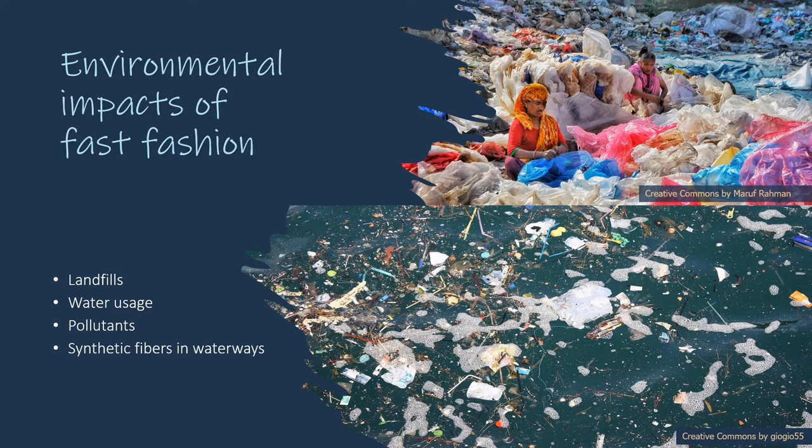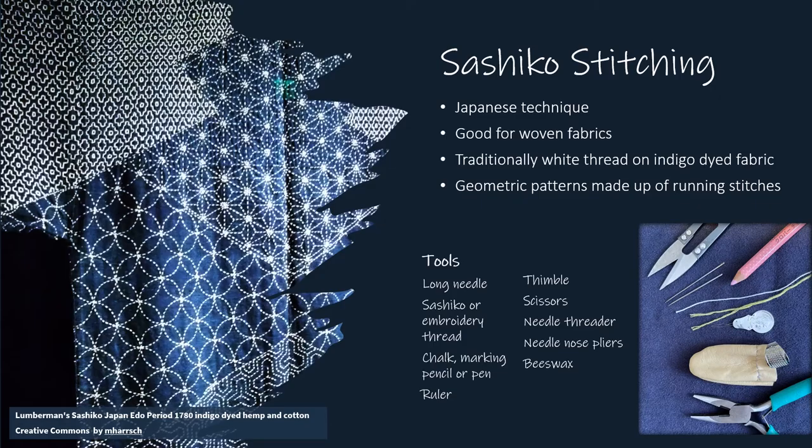Visible mending is an affordable and equitable solution that calls upon techniques that were once commonplace. Sashiko is an old style of patching used for reinforcement and for layering fabric scraps. It was practiced by laborers in Japan and employed on garments referred to as boro, meaning rags. Examples such as the lumberman's robe pictured here are now valued items in museums. Traditionally, Sashiko uses white thread on indigo-dyed fabric. The style uses geometric patterns made up of tiny running stitches. Tools used include a long needle, Sashiko thread or embroidery floss or pearl cotton thread. Sashiko thread is a single strand that doesn't pull apart.